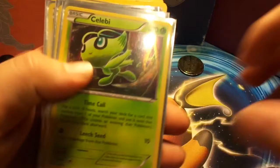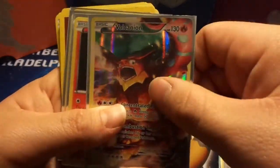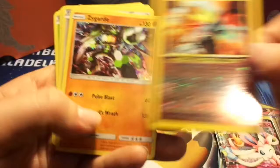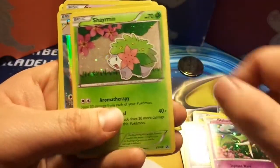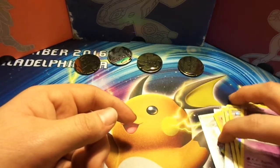These are two dollars apiece: Celebi, Jirachi — actually those should be in the dollar pile, sorry guys — Volcanion, Victini, Keldeo, Dark Rai, Sylveon, Entei, Zygarde, Genesect, Manaphy, Arceus, Meloetta, Shaymin, Magearna, and Mew — Mew should actually be in the 50-cent pile, sorry guys. But again, all these cards right here are two dollars or four dollars in bulk.